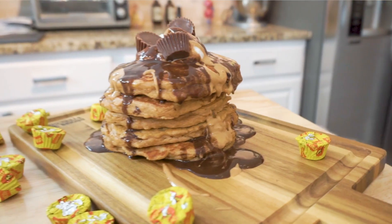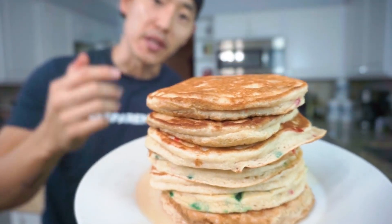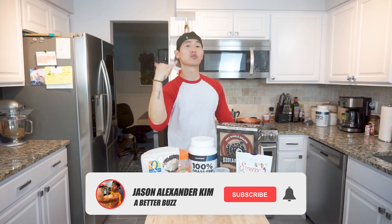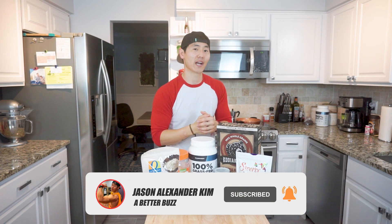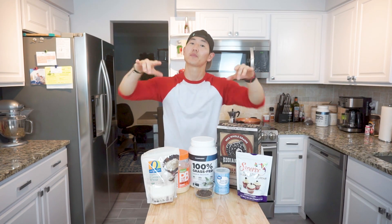In any case, today we're taking on an awesome Reese's peanut butter cup pancake recipe. If you haven't checked out my original jacked pancakes recipe, I'll go ahead and link up the video. If you're new to the channel, I'm Jason Alexander - super stoked to see you here, make sure to smash that subscribe button for your weekly dose of jacked content. Alright, enough jibber jabber - I'm getting hungry, time for some cakes!